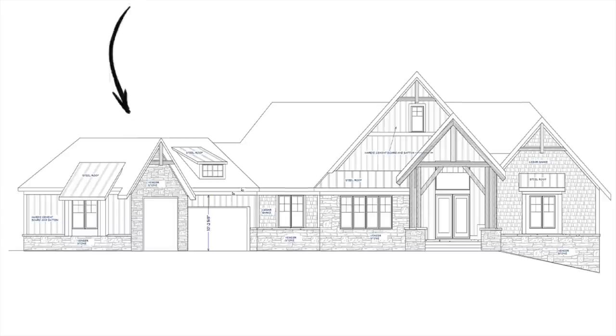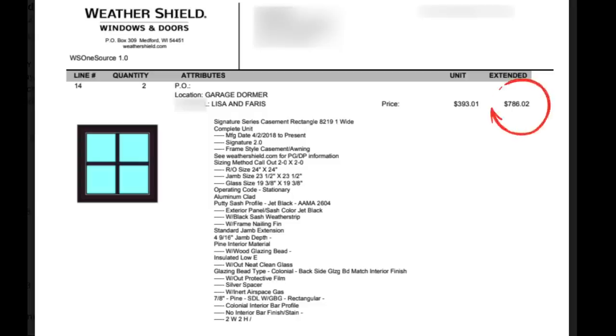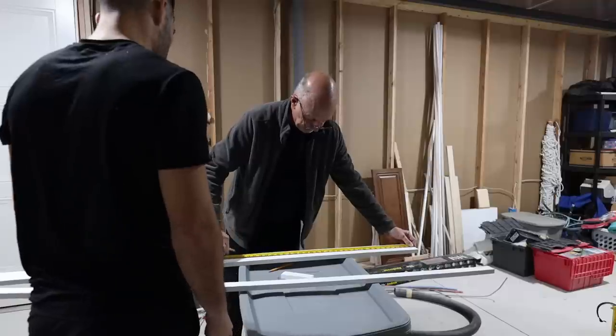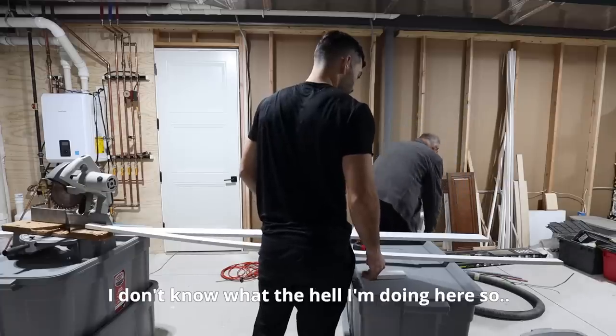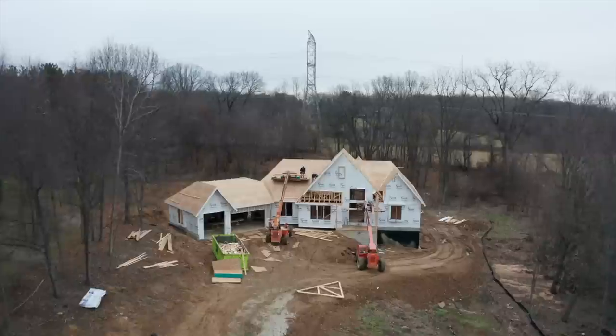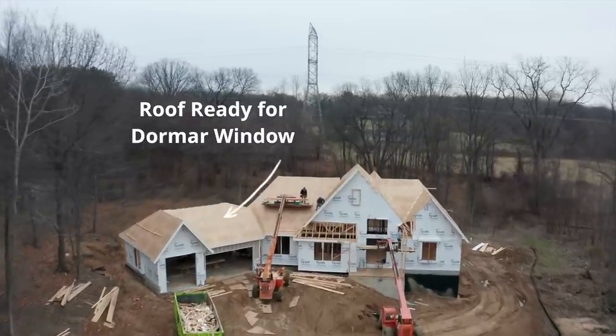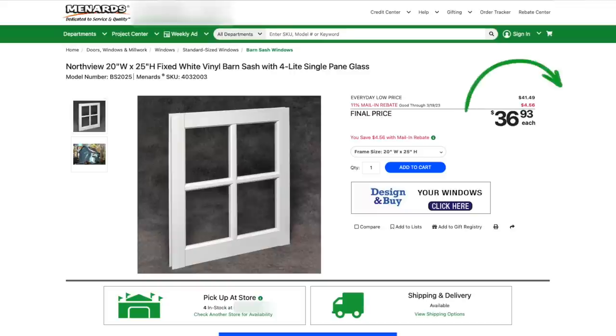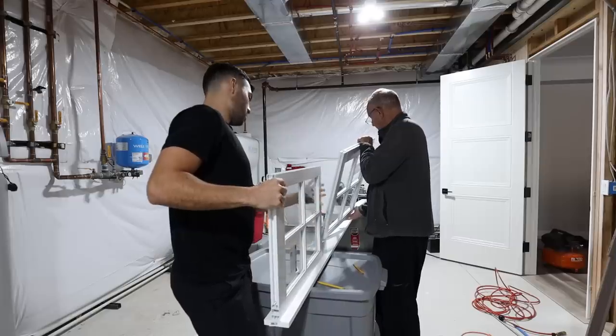A few weeks ago we were placing orders for our windows and we noticed this decorative window above the garage costs $800. So it looks like we're gonna get crafty and create a window ourselves to keep the cost low. Today we are in my parents' basement where my dad will be showing us how to make window frames. The only caveat is the framers need this ASAP so we gotta get a move on. We picked up two barn windows at $37 a piece from Menards and bought some wood to make the frames — a lot better than $800.